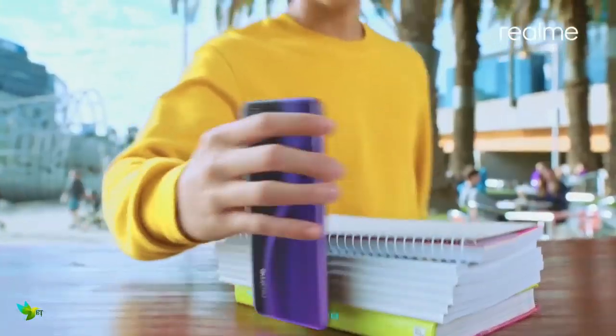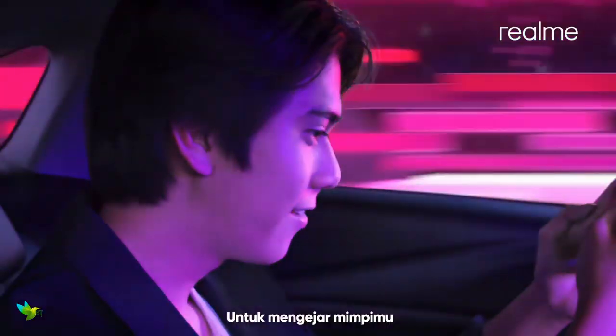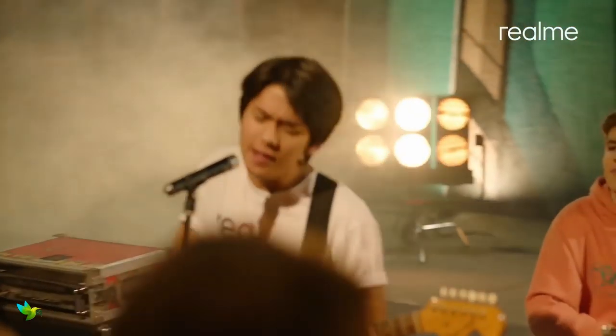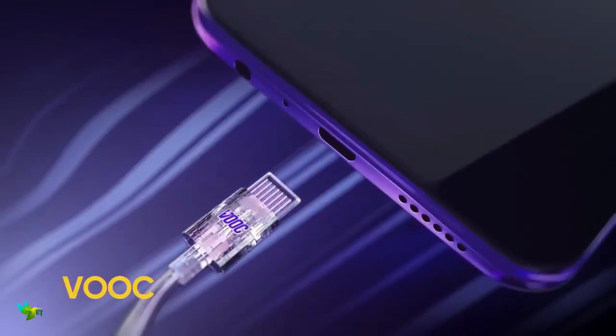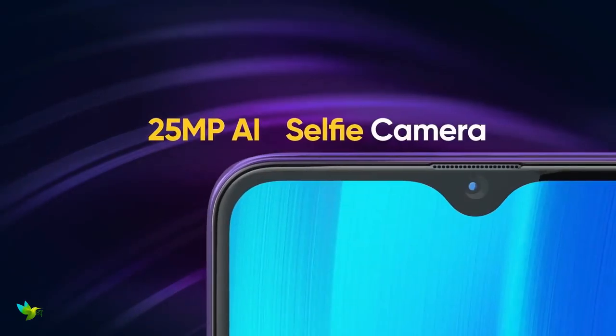The Realme 3 Pro is the company's latest flagship. It has a 6.3-inch Full HD+ IPS display which produces vivid colors and is very legible under direct sunlight. This phone is powered by the recent Qualcomm Snapdragon 710 chipset, an efficient chip built on the 10nm fabrication process and features better GPU performance.